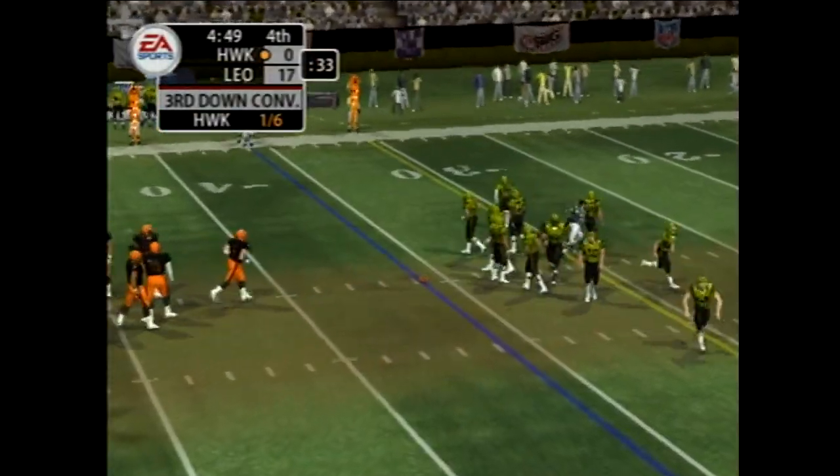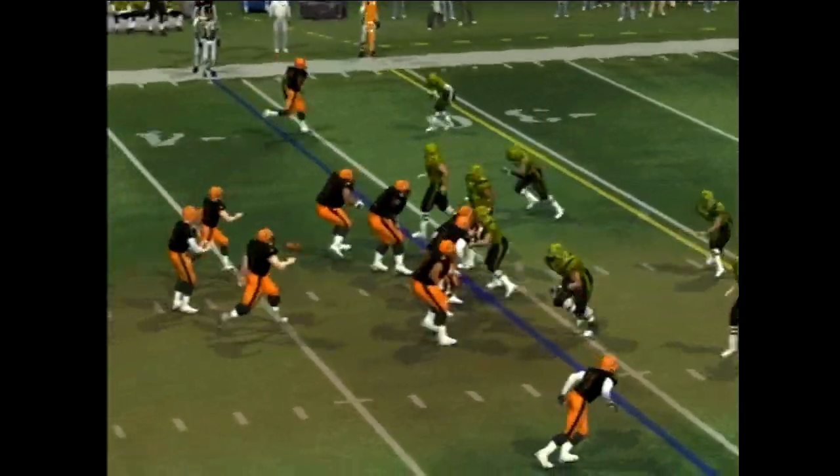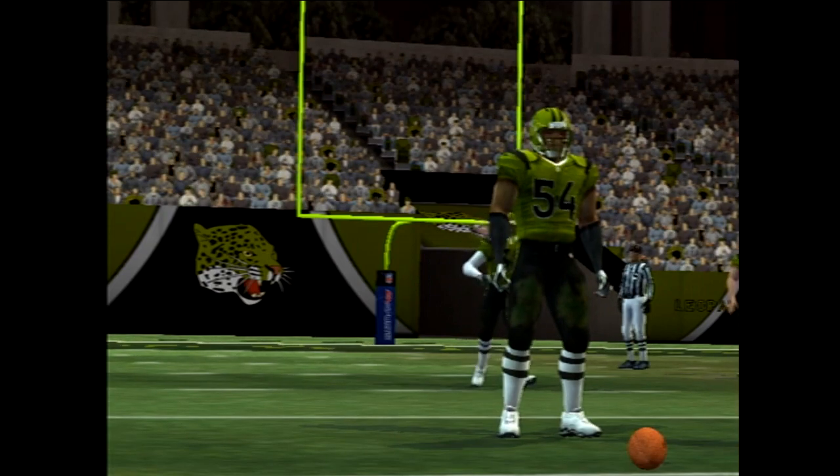Eighth play of this drive, five yards to go. This team has to start converting on third down if they're going to be successful. Gets the pass off — that incomplete pass will bring up fourth down.